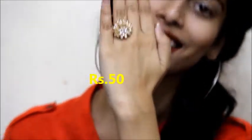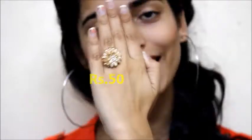Okay, so the next thing is also a ring and it's quite heavy and it will go with dresses which are quite heavy, like party or function dresses — not for daily wear. I'll just wear it and show it to you how it looks. Okay, so let's move on to the next thing.